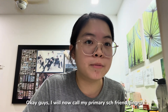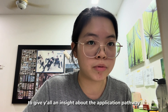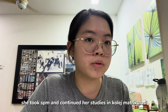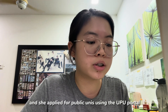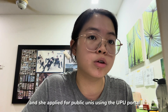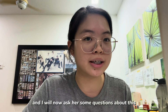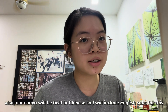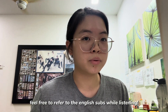Now I'll be calling my primary school friend, Jing Roo, for some insights about the application pathway to local public universities in Malaysia. She took SPM during her secondary school and continued her studies in Matriculation, and she has applied to various public universities in Malaysia through the UPU system. Our conversation will be held in Chinese, so I'll attach an English subtitle below — feel free to refer to it while listening.